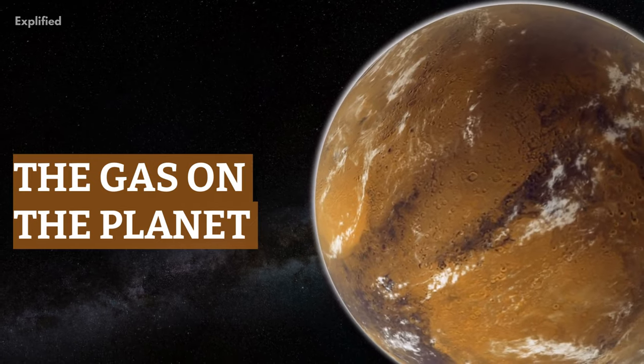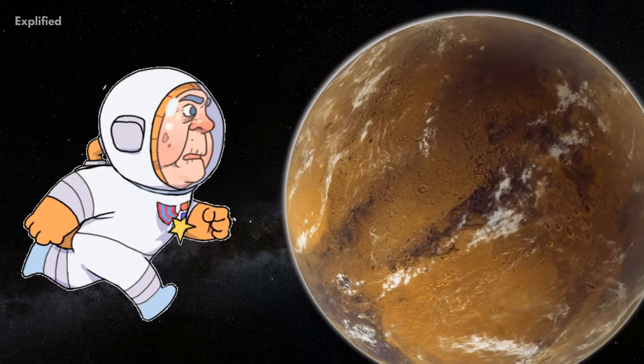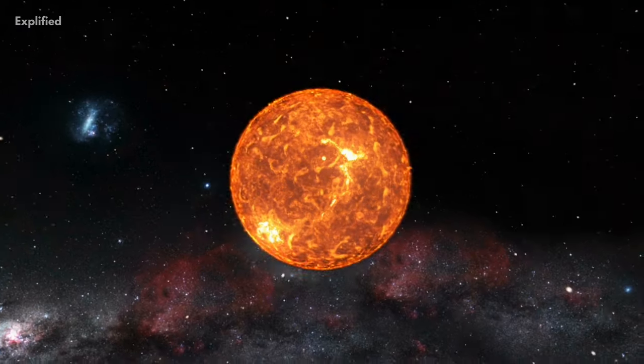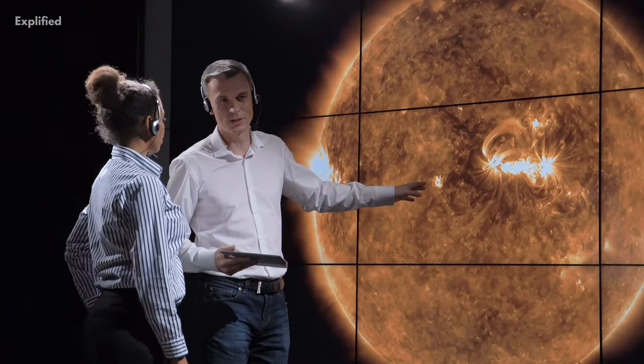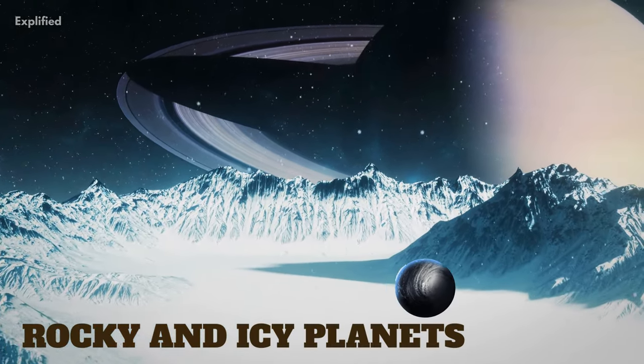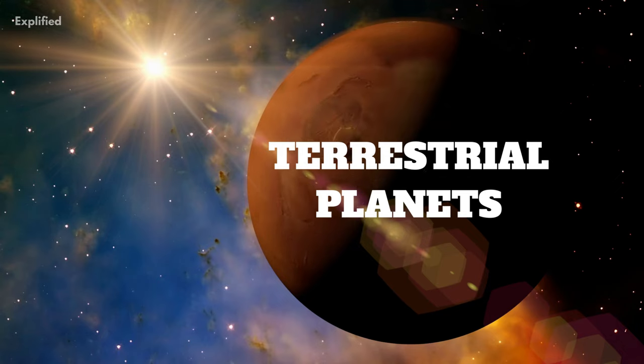The content of gas on these planets makes it impossible to walk on them. They are massive but not huge enough to generate energy like a star. According to astronomers, these gas giants were first formed as rocky and icy planets, like the terrestrial planets in our solar system.